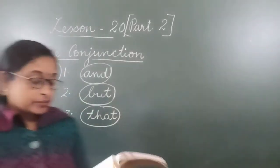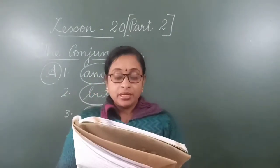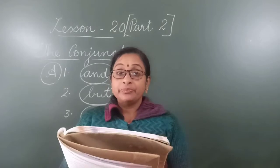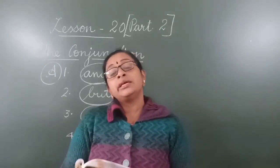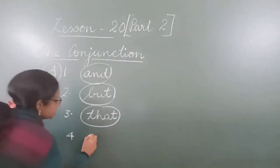Number 4: Now he is 72, yet he still plays football regularly. Here the conjunction is 'yet.' He is 72 years old, yet he still plays football regularly — regularly means daily. So here the conjunction word is 'yet.'